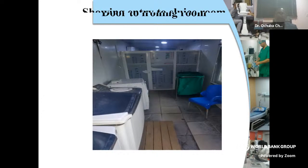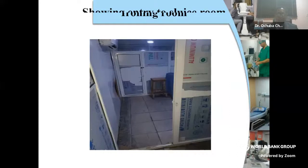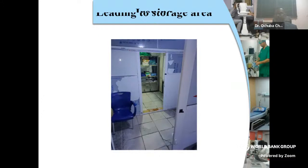This is still where we have the washing machine and the dryer, but this is the door taking you to the ironing room. Even in the laundry, we need to compartmentalize it. It's a resource-poor setting, but we need to deliver the safest to our clients. This is the ironing board and our irons — this is where the ironing and folding of linen takes place. This is the door out of the ironing room to the storage area — when we're done ironing, this is where we store the linen.